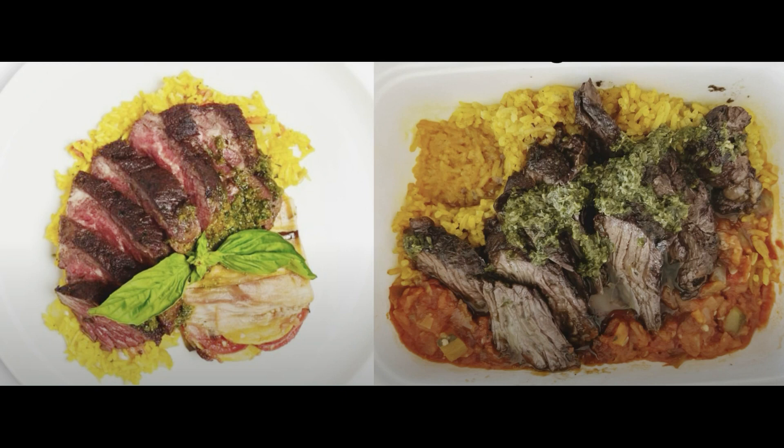This is the herb marinated hanger steak. The steak was tender and flavorful. The rice was a tasty side and the pesto was a nice addition. We'll reorder this one for sure.